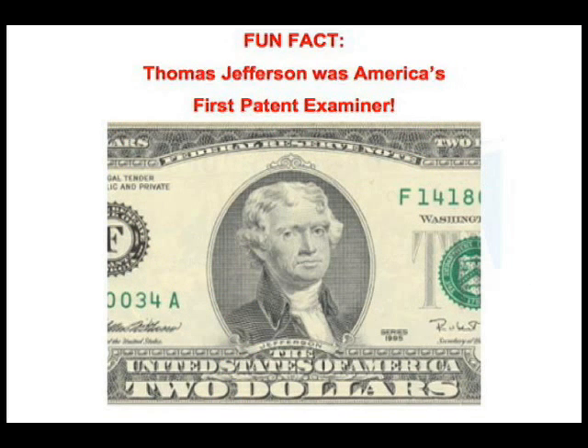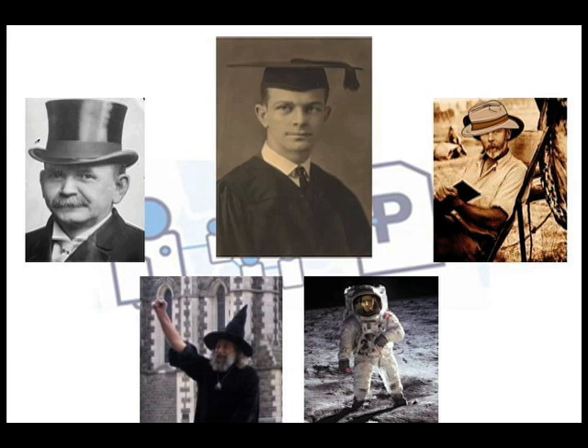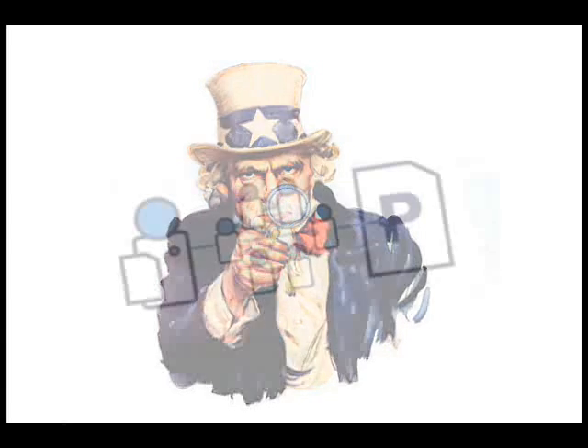Furthermore, patent examiners cannot be specialists in every type of technology, which is why they need our help, now more than ever, to discover all the technical — or sometimes just hard to find — prior art that's out there. Your expertise and assistance is vitally important to helping an examiner find prior art, or even to know where to begin looking.